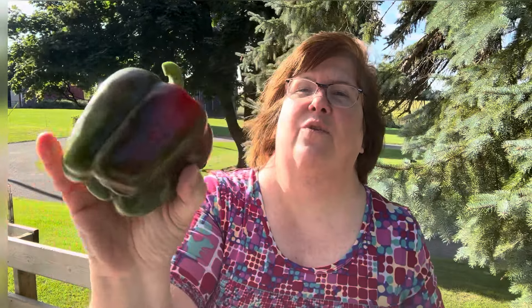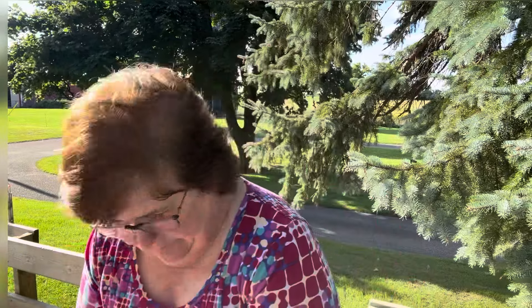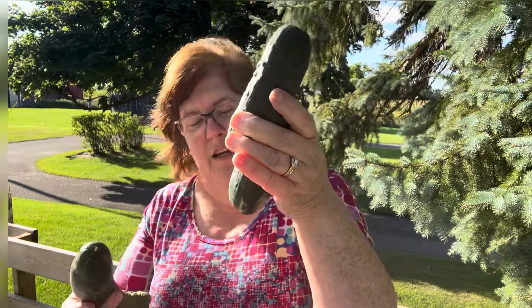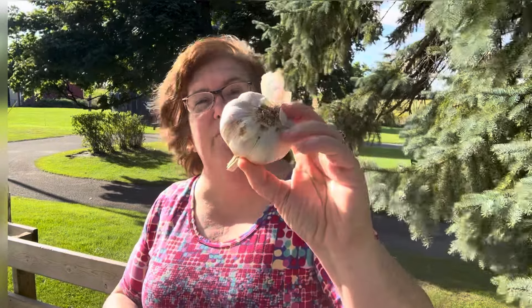Beautiful yellow zucchini. Green bell pepper and then one bell pepper starting to turn. A green zucchini. Three onions. Still getting cucumbers — here's two of the chubby pickling ones and two slicing ones. I like to snack on cucumbers and I make different cucumber salads. I haven't made the creamed ones in a while. Another bulb of garlic — actually, is it a head of garlic and the individual things are the bulbs? Some more fresh garlic.